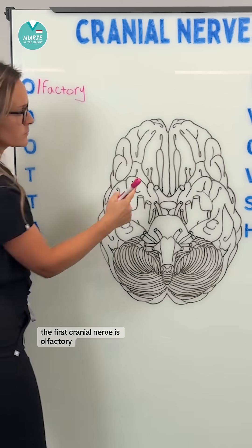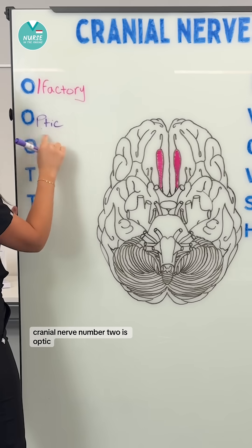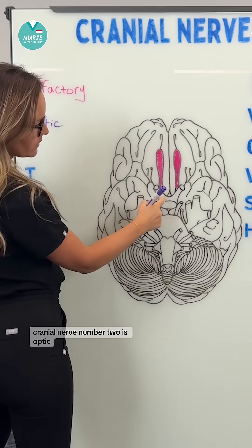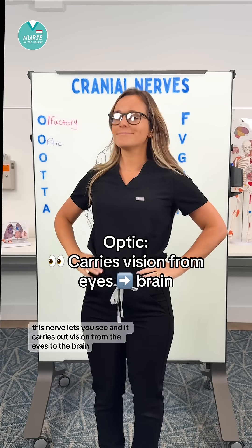The first cranial nerve is olfactory. This nerve is responsible for your sense of smell. Cranial nerve number two is optic. This nerve lets you see and it carries out vision from the eyes to the brain.